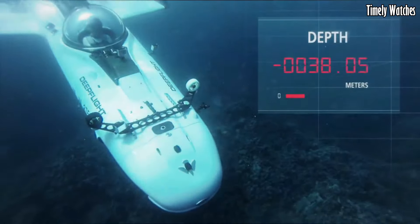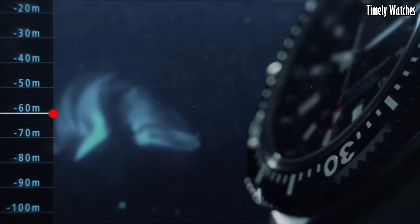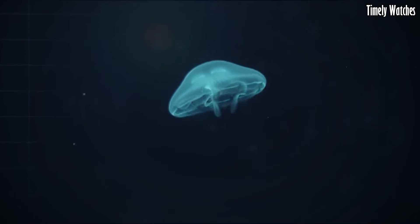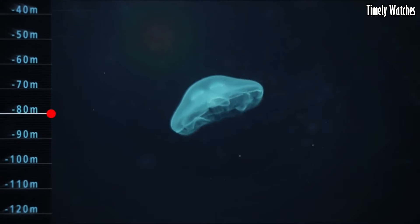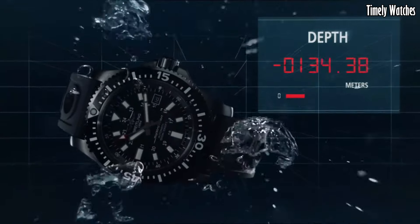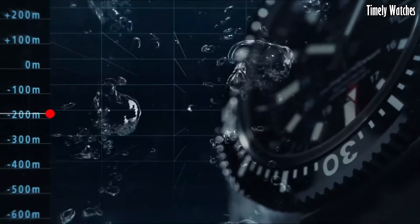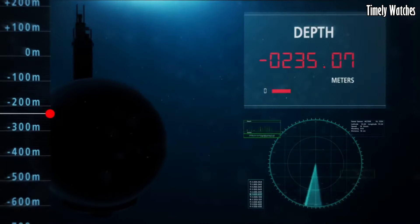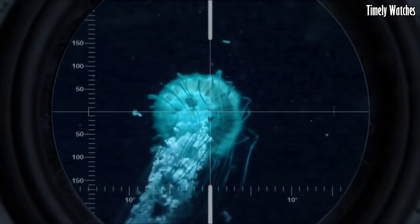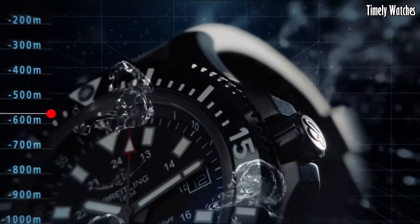The Breitling Superocean 44 Special is a diver's dream, built to withstand the most challenging underwater environments. With its impressive 1,000-meter water resistance, it's a reliable companion for deep-sea exploration. This watch features a robust black steel case and a unidirectional rotating bezel, enhancing both durability and functionality. Its sleek design and bold dial offer a touch of sophistication to your underwater adventures.